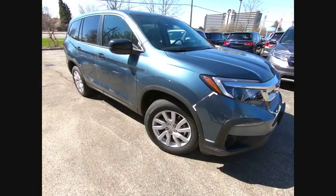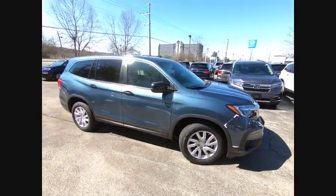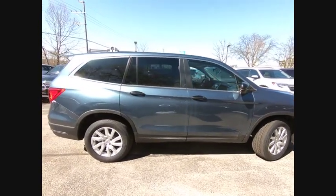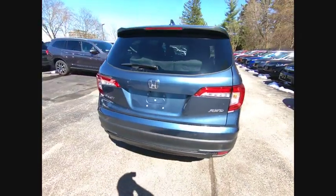Make a great choice today with the 2019 Pilot. Optimal utility, indulgent interior, powerful performer. You'll be ready for almost anything in the Honda Pilot, and it is priced below $35,000. This vehicle has less than 100 miles.